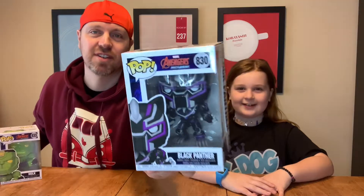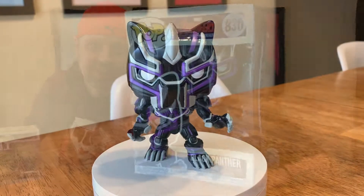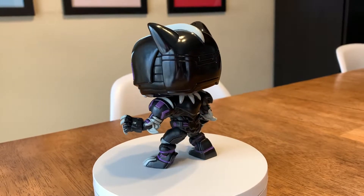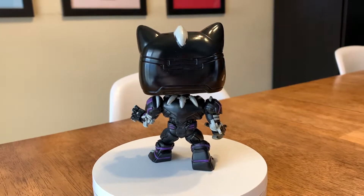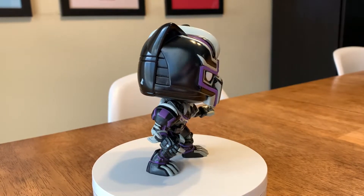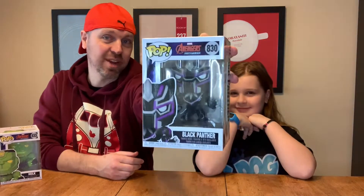First up is Black Panther. This is a really cool looking Mech Strike one. It looks like Black Panther — this is probably the one that looks the closest to the character, even in this Mech Strike form. We also have a Pop Hollers fan, Isaiah, who has the Black Panther Mech Strike pop. So if Isaiah's watching, we now have it too.